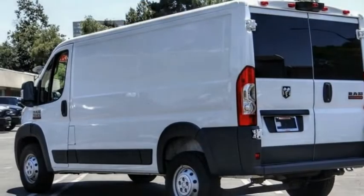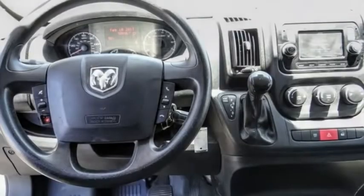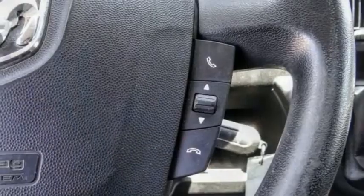Today with the 2018 ProMaster. Ram ProMaster provides superior on-the-job performance while helping your business carry more to more places. This vehicle has less than 55,000 miles.